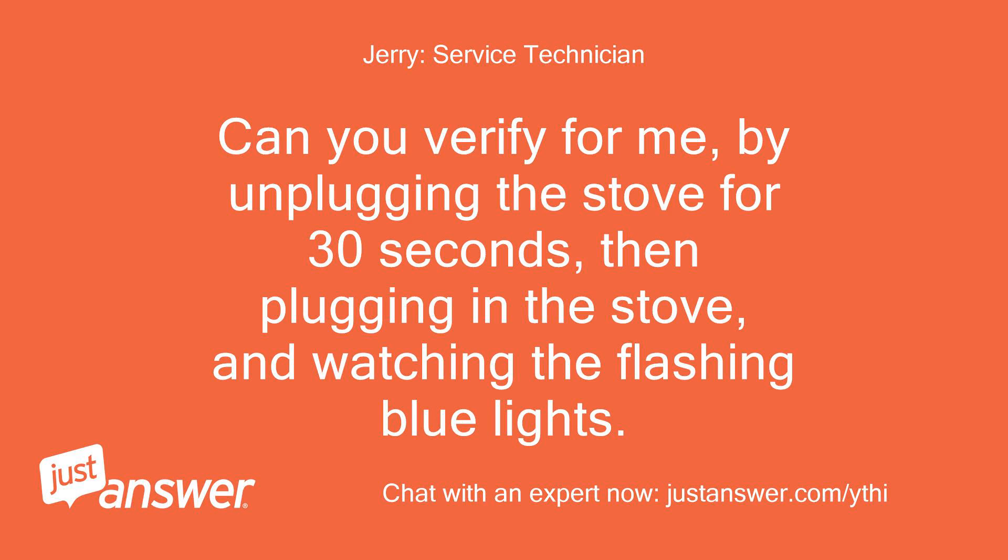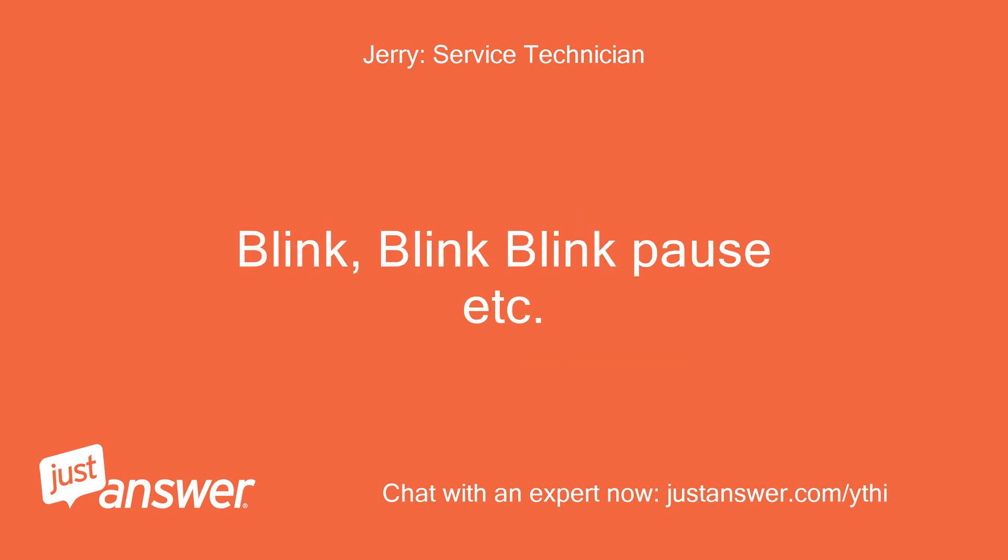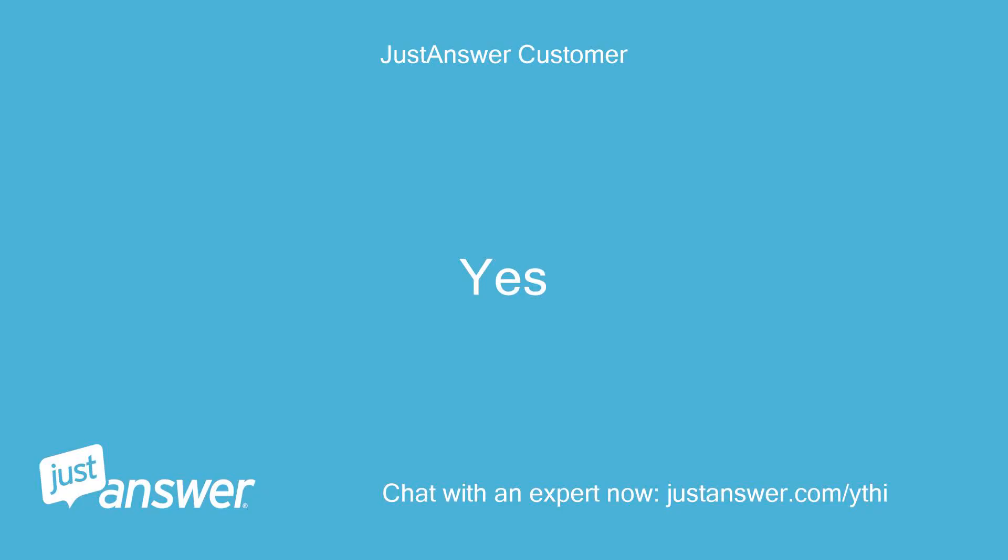Can you verify for me, by unplugging the stove for 30 seconds, then plugging in the stove, and watching the flashing blue lights? I need you to verify how many blinks there are in each sequence — blink, blink blink, pause, etc. Yes.